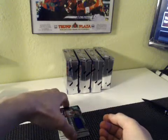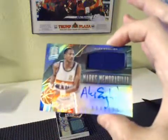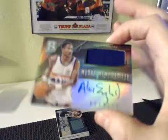On to our hits. We got Alex English march memorabilia for the Nuggets. It's going to be Poseidon 21, and it is 58 of 199.